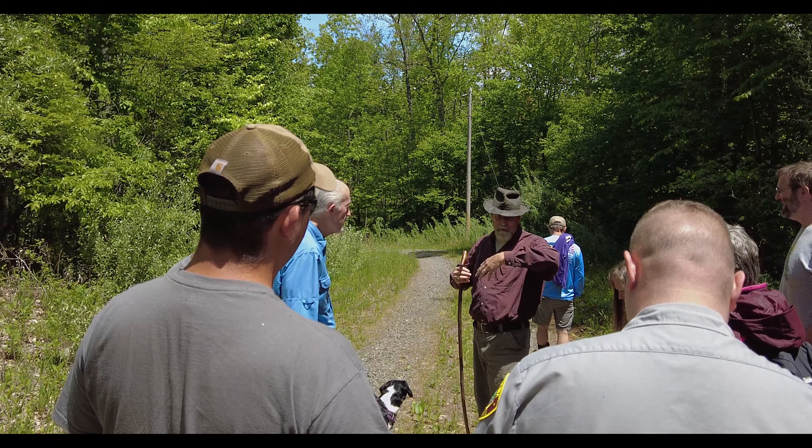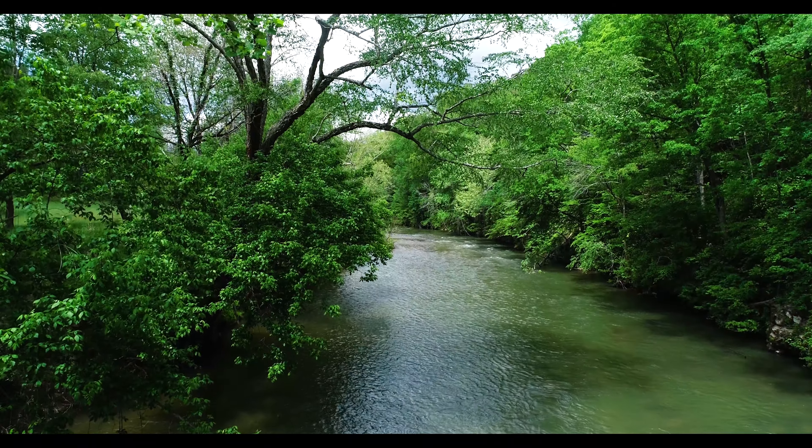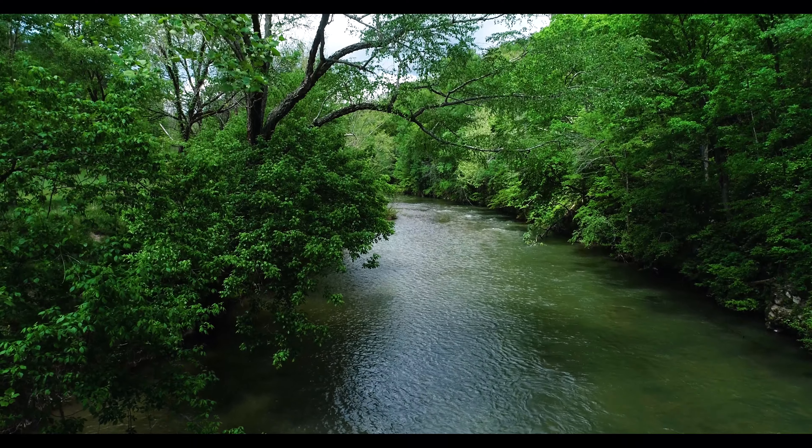Most of them won't go more than a mile or two in any direction, so when you see them crossing the road it's because we put a road through their habitat and they're not used to crossing the road.